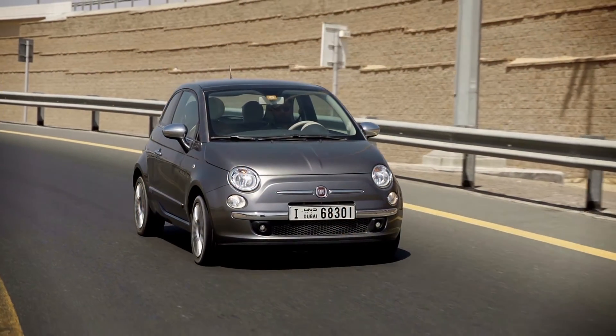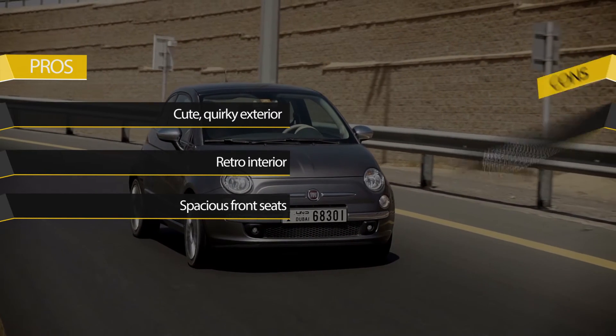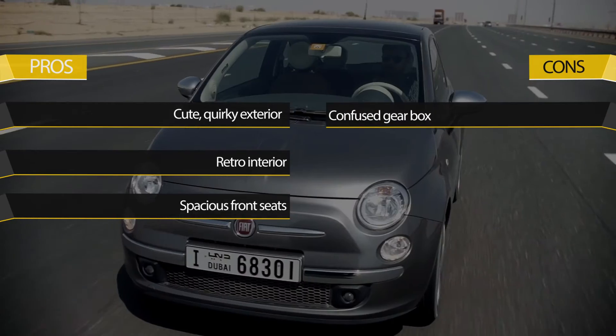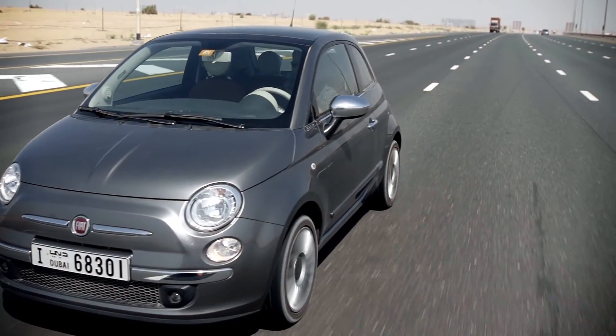The Fiat 500 is a stylish but quirky small car, perfect for urban commutes, but not in the UAE. It needs to revisit the gear assembly and transmission to truly turn it into a fun driving experience.